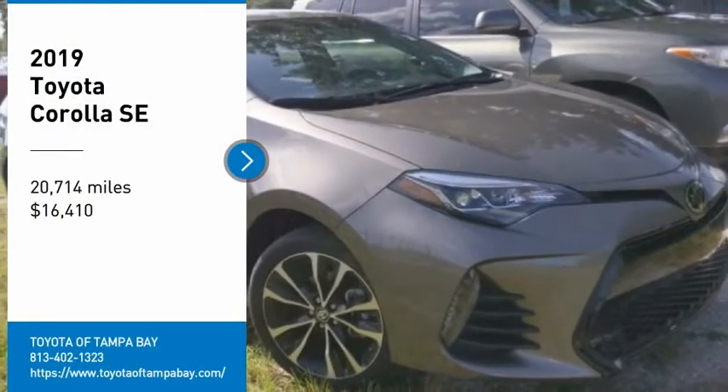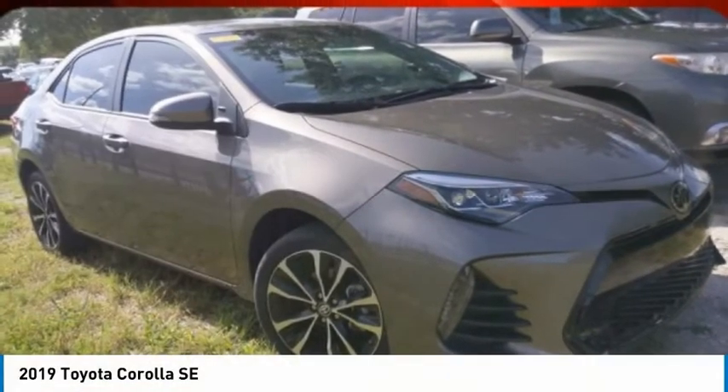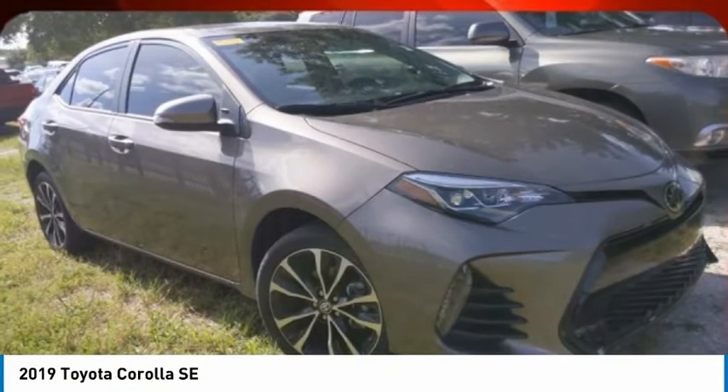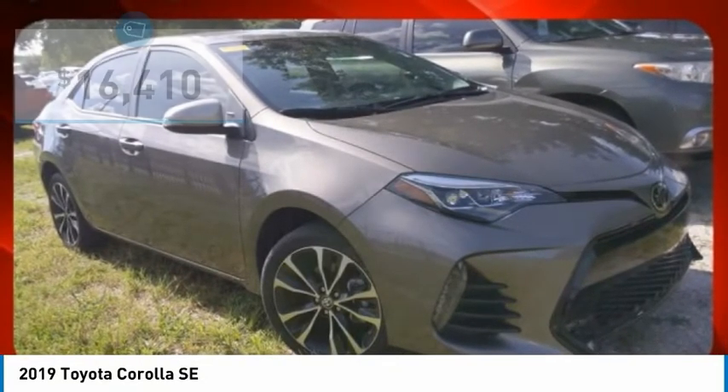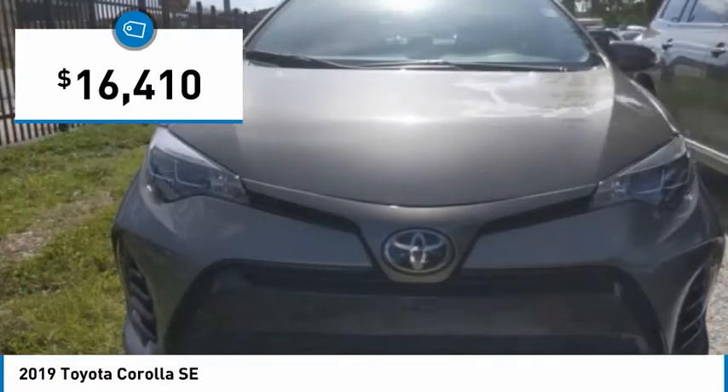Looking for the right vehicle? Check out the 2019 Corolla. The Corolla is still a great option for those who want dependability, comfort, and value, and is priced below $20,000.